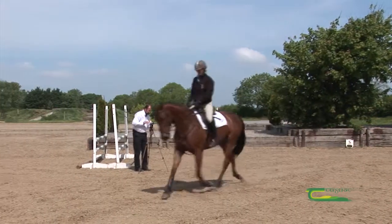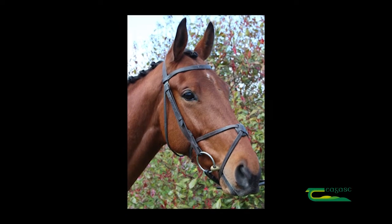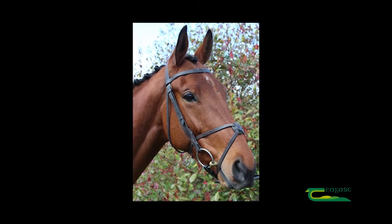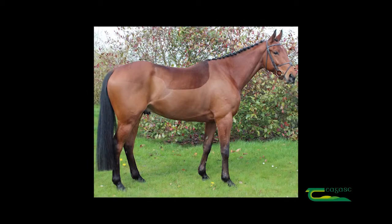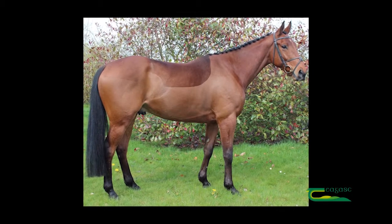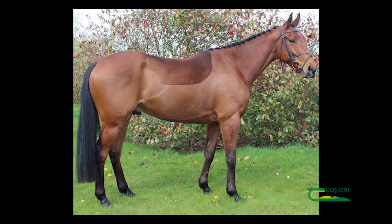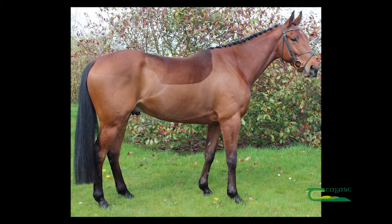Whilst here we are concentrating on video, still photography is also a very useful addition. To take a suitable photograph of the horse in open stance, the sequence of legs should be as shown. The background should be a tidy, solid, neutral background — for example a wall or a hedge. The horse should be alert and relaxed, with ears pricked forward, and should be in the centre of the photograph.